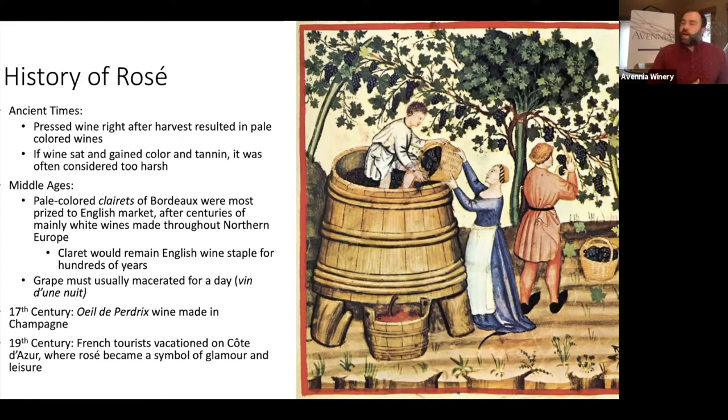This stayed popular all the way through to the Middle Ages. When Eleanor of Aquitaine married Henry II in the mid-12th century, Bordeaux became part of the English realm. The English started looking for rosé or red-style wines, as white wines had long dominated northern Europe. Bordeaux had been making this pale red wine, which the English called claret — a clear reddish wine. In France it was called vin de nuit, a wine of one night, because skins macerated overnight to give it its pink color.